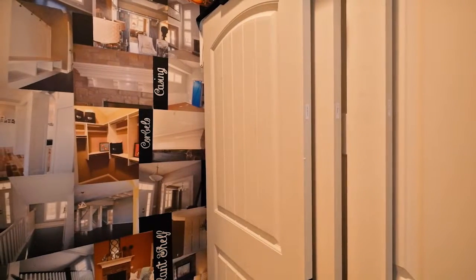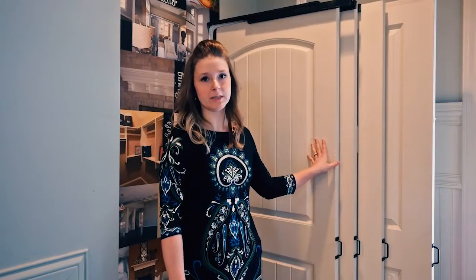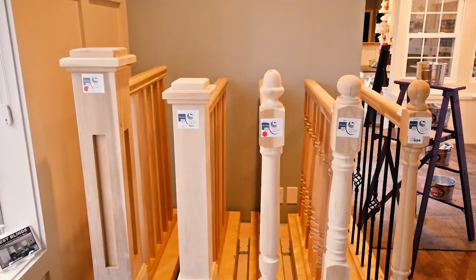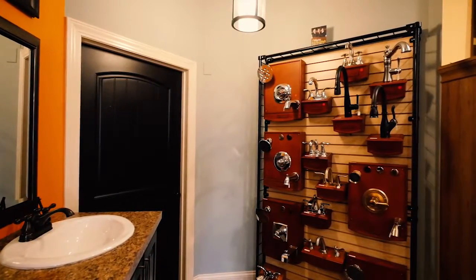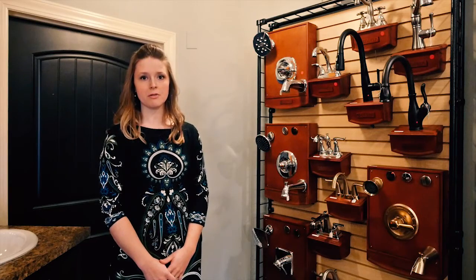Phase two, we cover all of your millwork and plumbing. We have over 10 interior door styles that you can choose from, and you can also create your own custom staircase. We carry Delta faucets, and five of those styles come standard in your home, and you have the choice of choosing from satin nickel or chrome.